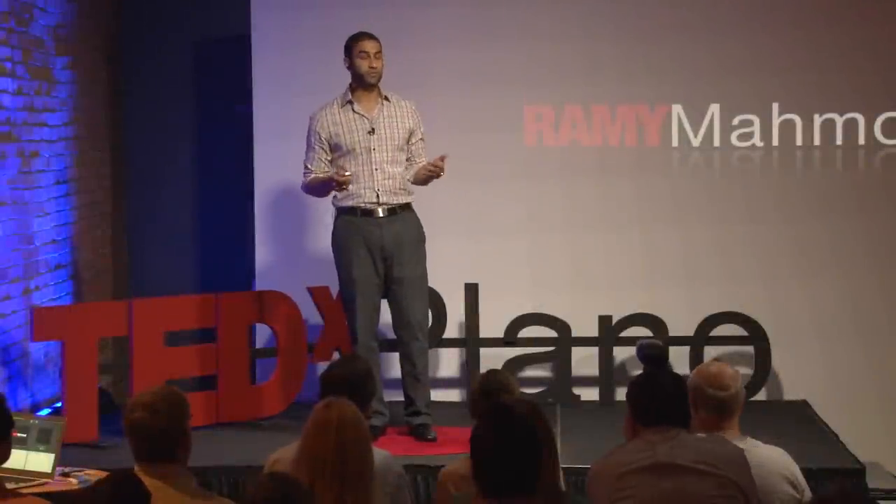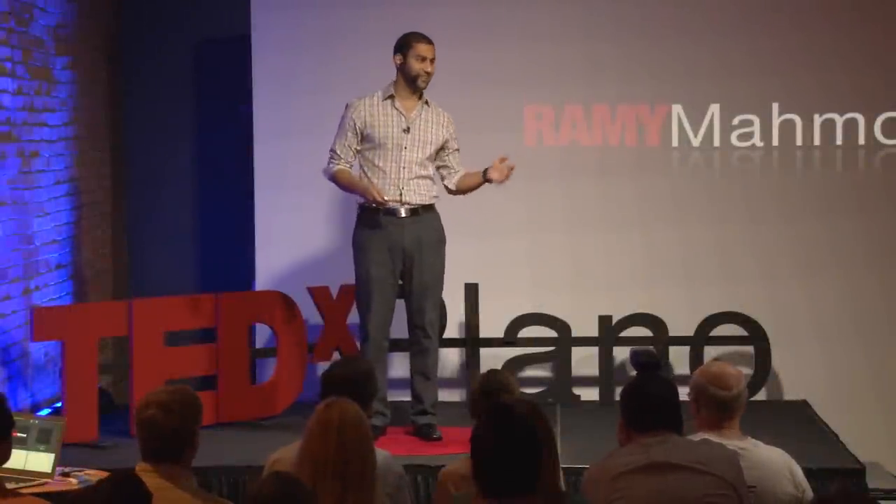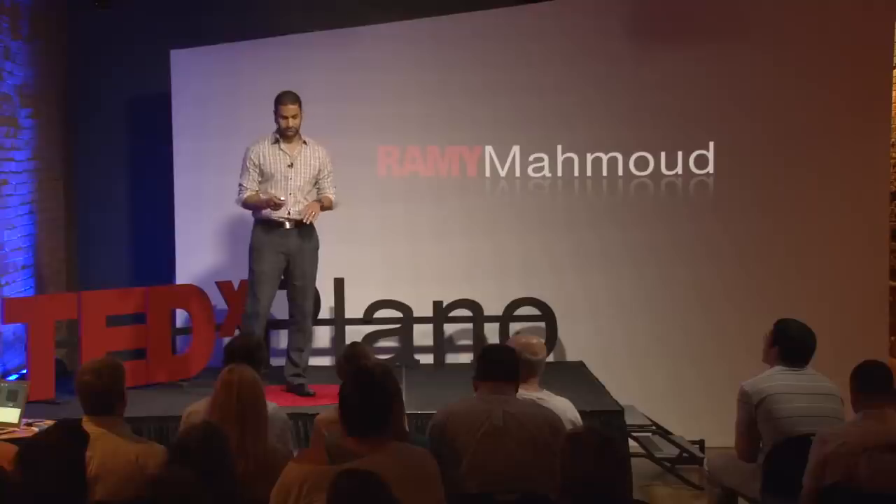I'm a teacher, so as a teacher, I'm going to do what I do best. I'm going to give you guys a test — a basic IQ test. Remember the rules of an IQ test: you're not to ask help from anybody else. The purpose is to see what you're capable of doing on your own. I'm going to put up the first question, and for the sake of time, I'm going to give you about 30 seconds to answer it.